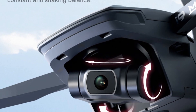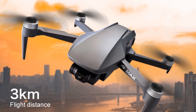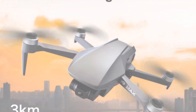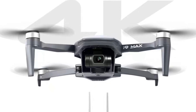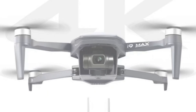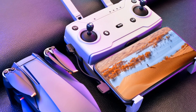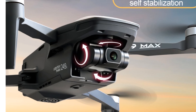The brushless motor offers reliable and efficient performance, while the 26-minute flight time allows for extended flying sessions. The drone's maximum flight altitude of 4,000 meters and remote distance of 3,000 meters provide ample freedom for exploration. The i9 Max drone comes with a range of features, including app-controlled operation, auto-return, follow-me mode, and FPV capability. The integrated camera and Wi-Fi connectivity enable real-time video transmission and easy control through the app.